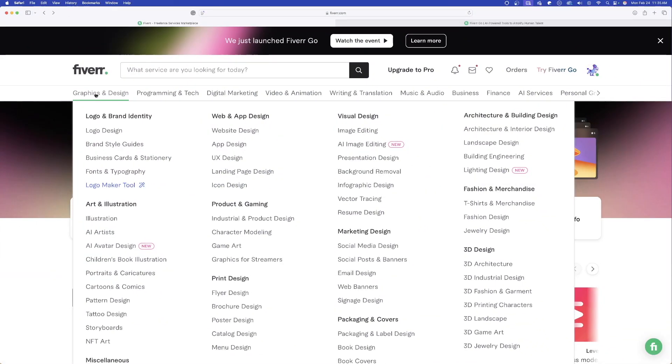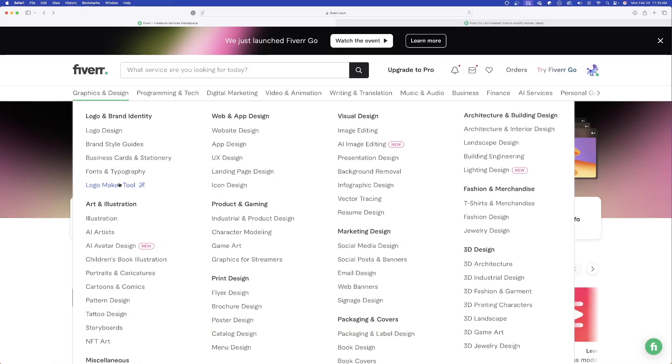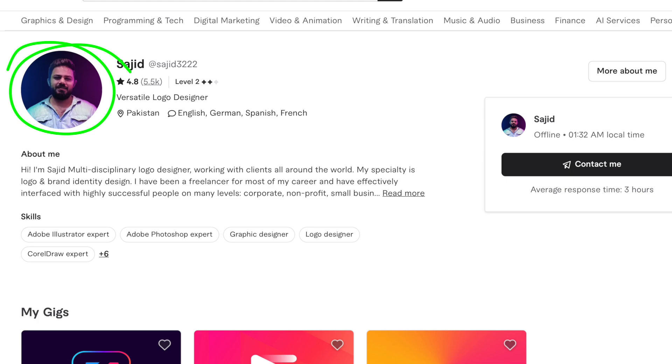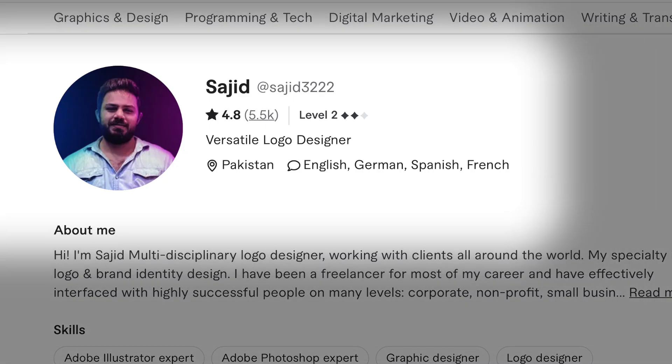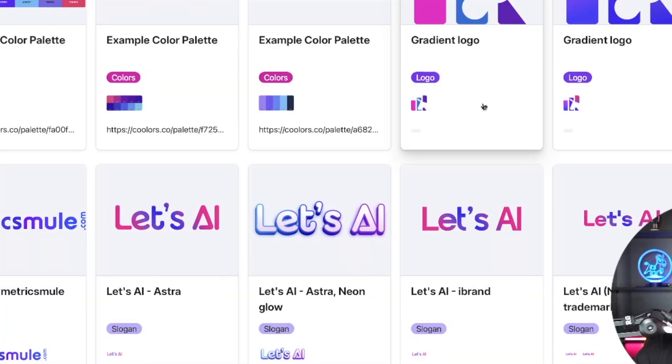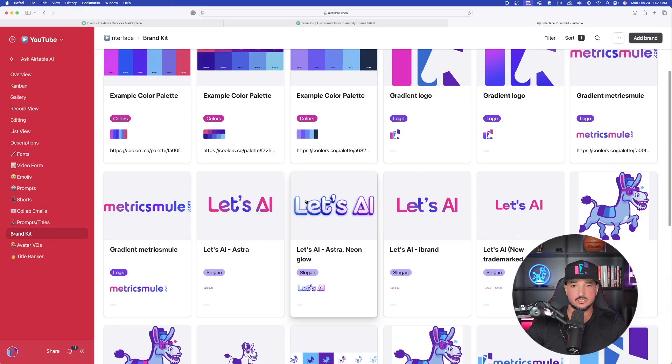I really want to show you some awesome logo creation processes, and I want to show you how to place a real-time order and how easy this process actually is. We're going to create some logos — one will be with the Logo Maker Tool, which you can find right here. The other will be with this creator right here because I actually need a design for my newest trademarked slogan, Let's AI. So let's go ahead and first start with the latter. We'll use Saheed for this first one, specifically for Let's AI, my new trademarked slogan.